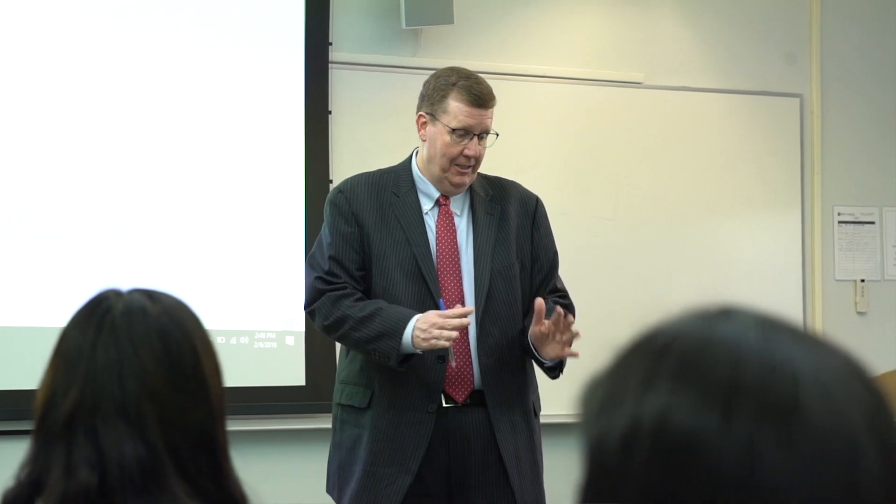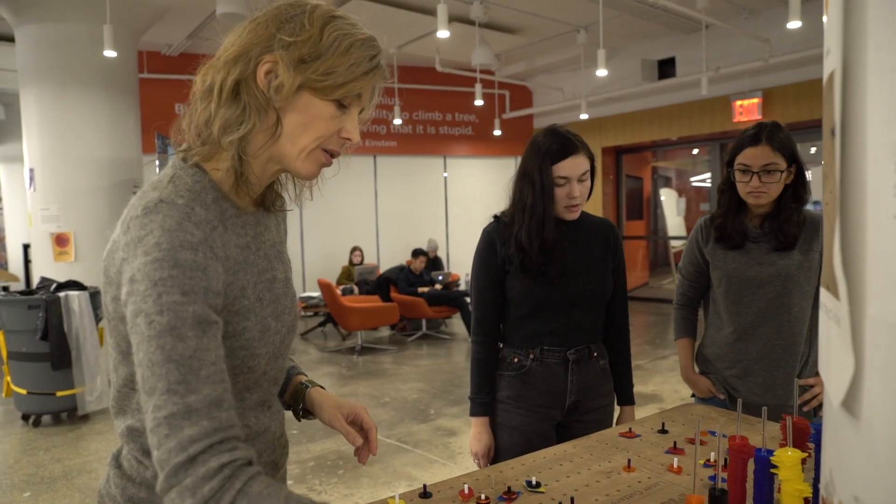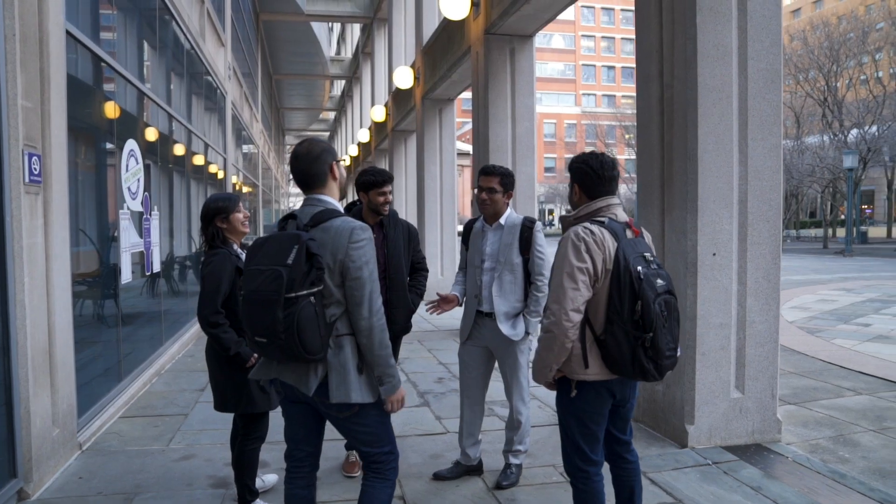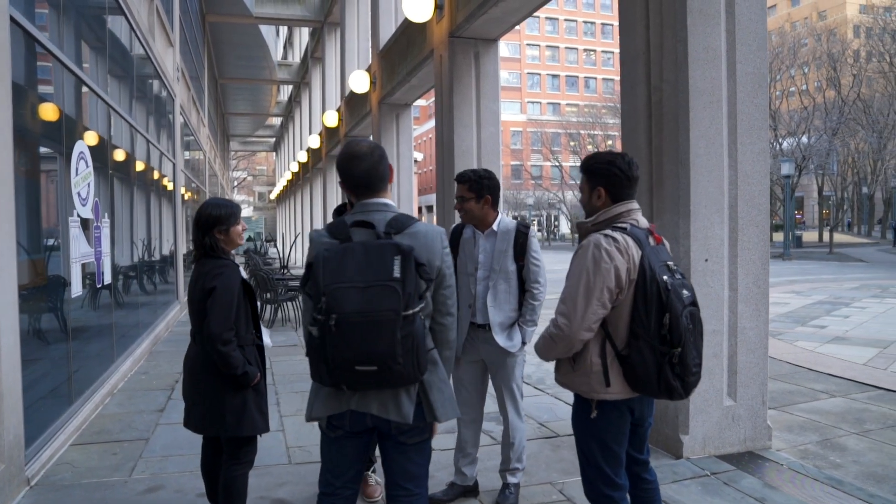NYU Tandon's Industrial Engineering program has lots of professors with worldwide experience and they're willing to share this experience with students, along with career tips in the industry. My experience at Tandon was a really great experience. I had the opportunity to meet great professors and great students, and those relationships were what brought me to where I am right now.